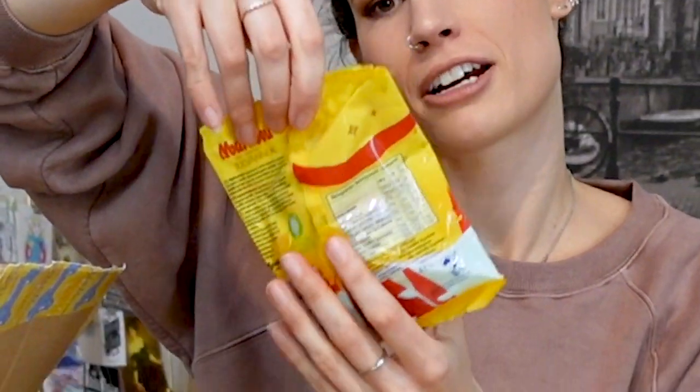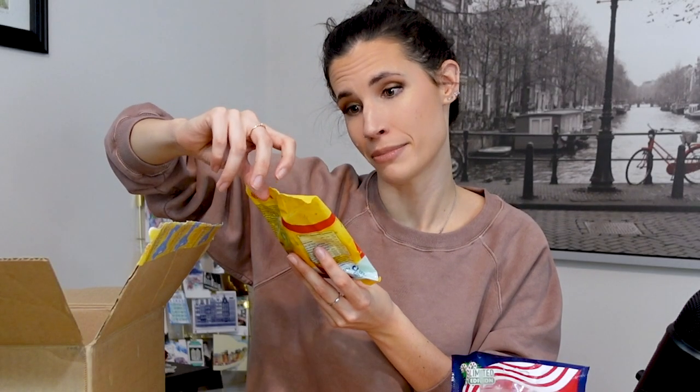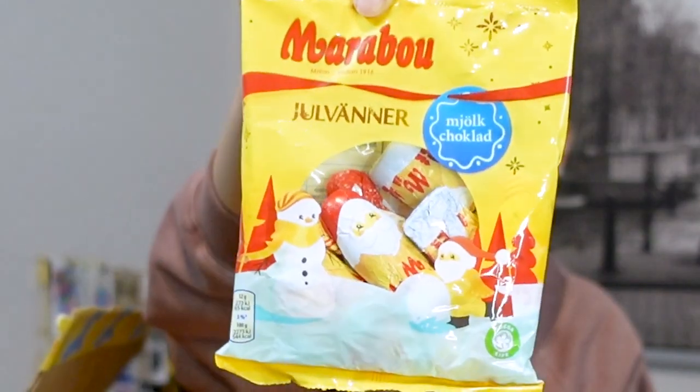This is one of those candies that the first time I tried it I was not impressed, and then the second time I tried it I was like, 'This is the best thing ever.' So this one took a couple of tries before I finally was like, these are so good. Oh cute — Marabou Yule Vänner, Christmas Friends!